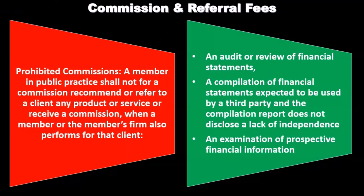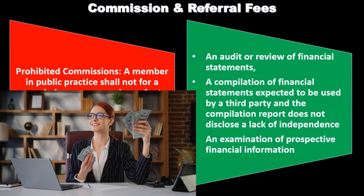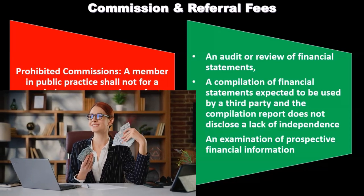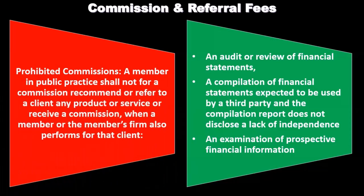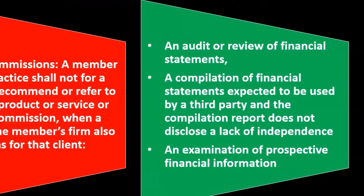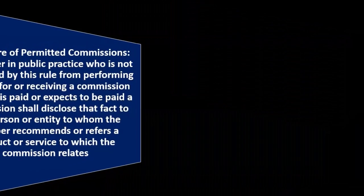It can appear as a lack of transparency to be collecting a commission in some of those areas. It's common practice in other businesses to have a commission setup, but when an audit engagement client is involved, we don't want commissions involved because it could compromise the independence and integrity of the opinion — which is the primary concern with audit clients.